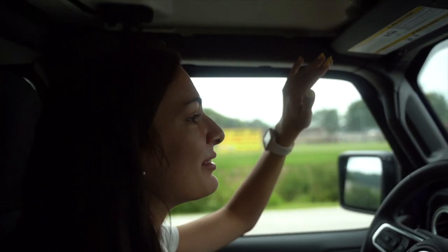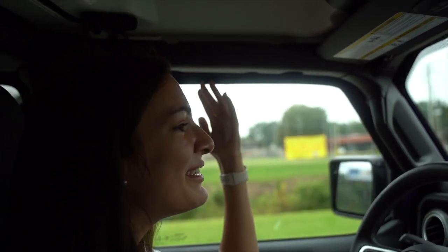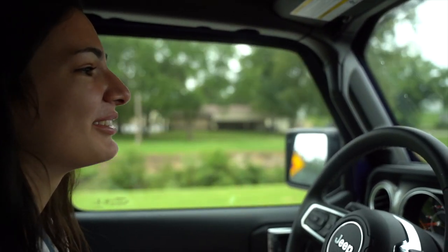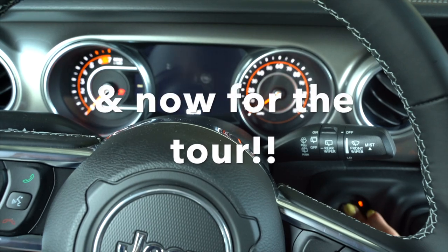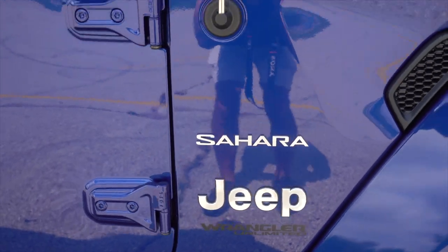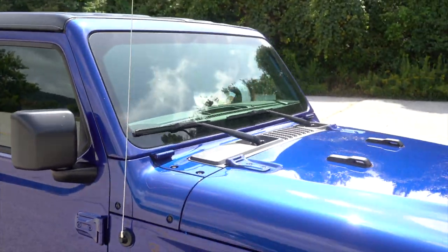Jeep wave! Jeep wave! We didn't wave either! I don't think these people know what they're talking about. I don't know what I'm talking about. I don't know what they're talking about.